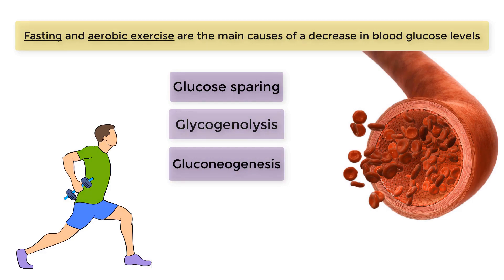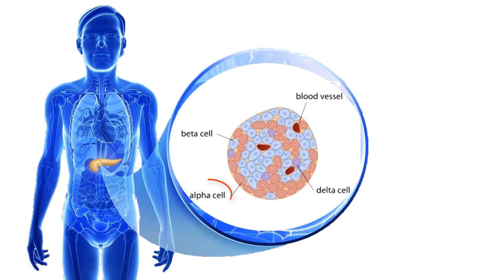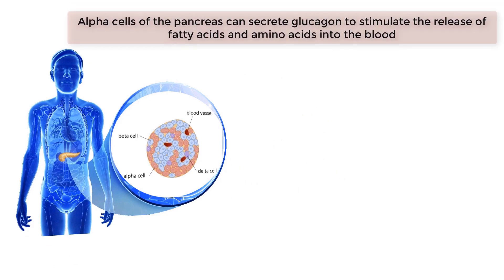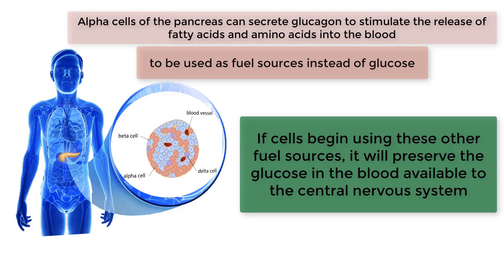When blood glucose levels drop, one response is to try to keep as much glucose in the blood as possible without actually increasing the amount of glucose in the blood. This is accomplished by making other fuel sources available. In response to a drop in blood glucose, alpha cells of the pancreas can secrete glucagon to stimulate the release of fatty acids and amino acids into the blood to be used as fuel sources instead of glucose. If cells begin using these other fuel sources, it will preserve the glucose in the blood available to the central nervous system.